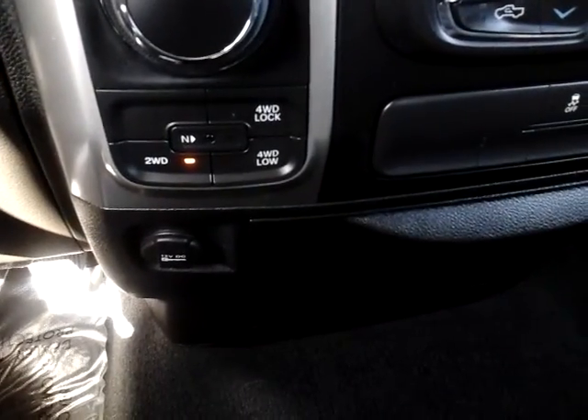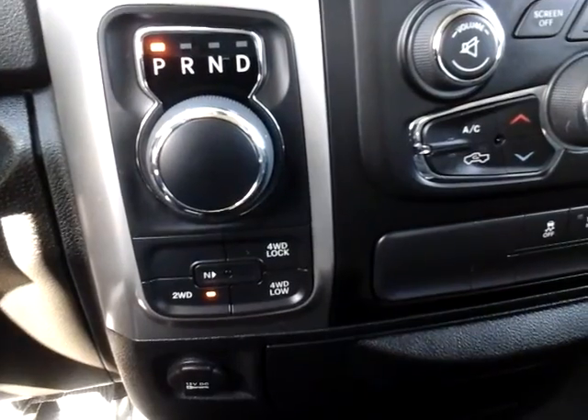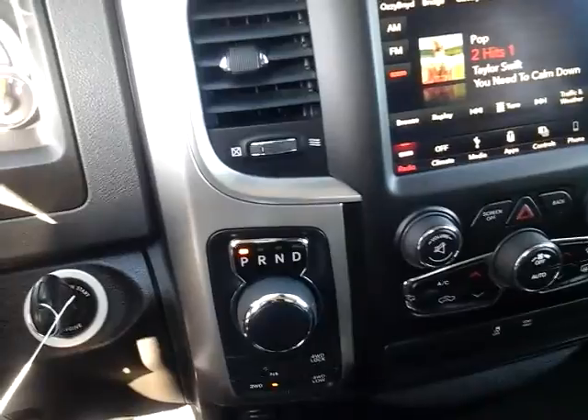Your four-wheel drive buttons are down below your gear selector, so it's pretty straightforward and very easy to use to switch the vehicle into four-wheel drive.